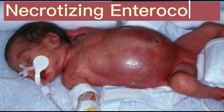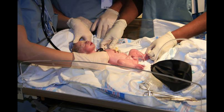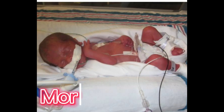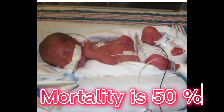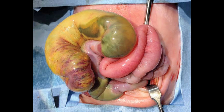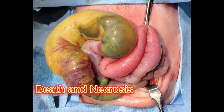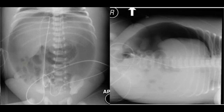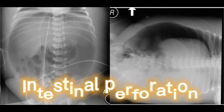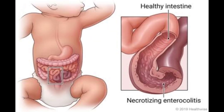Necrotizing enterocolitis (NEC) is a life-threatening illness almost exclusively affecting neonates, with a mortality rate as high as 50%. The pathophysiology of NEC is inflammation of the intestine, leading to bacterial invasion causing cellular damage, cellular death, and necrosis of the colon and intestine. As NEC progresses, it can lead to intestinal perforation, causing peritonitis, sepsis, and death.